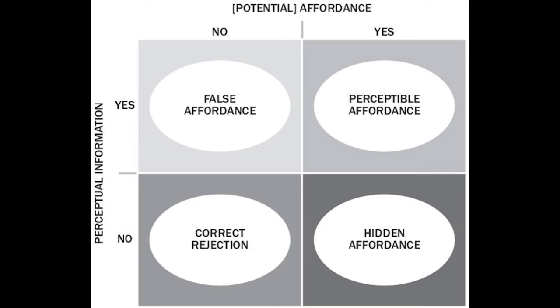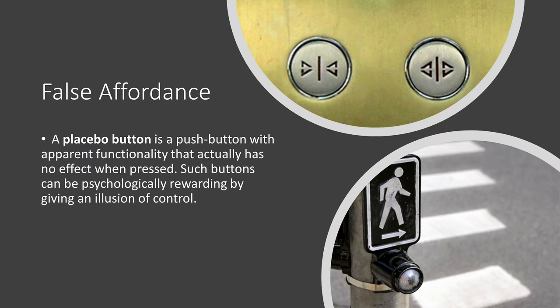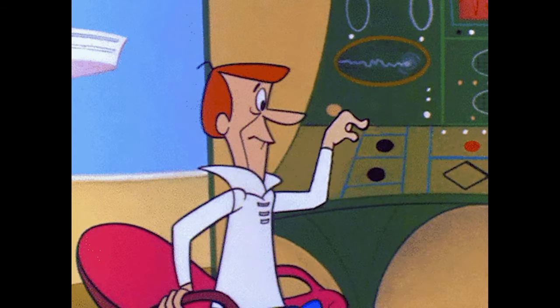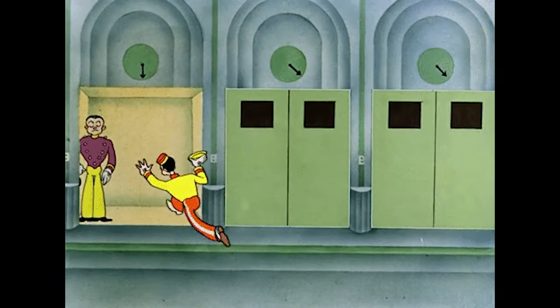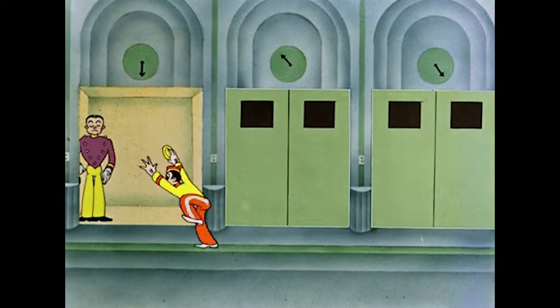The next thing to consider are false affordances — an apparent affordance that has no real function, meaning the individual perceives non-existent possibilities for action. A good example is a placebo button, a push button with apparent functionality that actually has no effect when pressed. Such buttons can be psychologically rewarding by giving an illusion of control, such as door-close buttons in older elevators, which are intended to make it feel like you can close the doors faster even though they're on a timer.